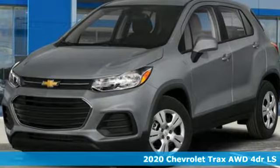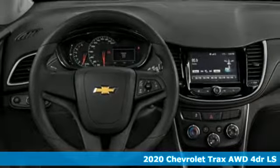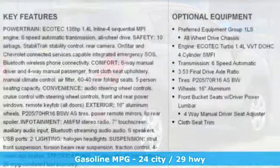Here's a new 2020 Chevrolet Trax. Fun to drive, easy to park. This Trax simplifies your life and helps you explore your adventurous side. It's equipped for all your driving needs and wants.